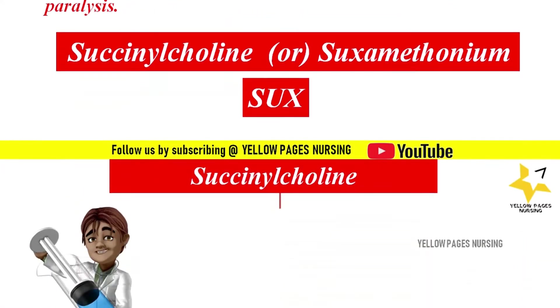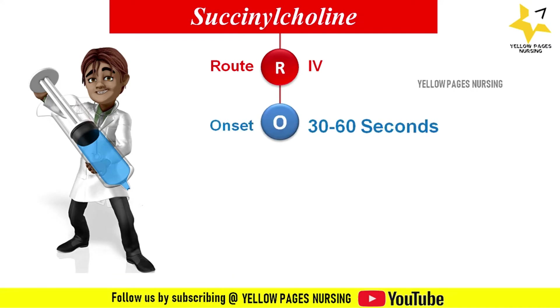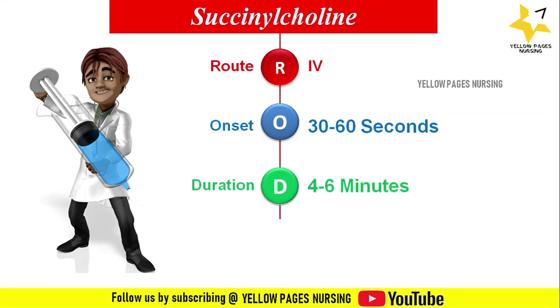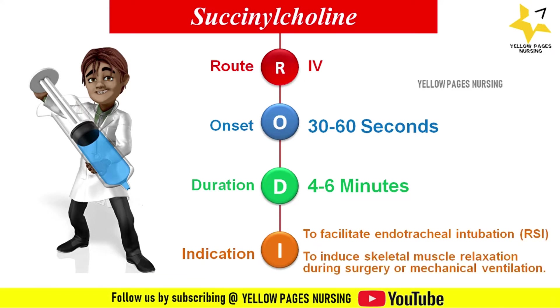Succinylcholine is given intravenously. The onset of action is 30 to 60 seconds and lasts for a duration of four to six minutes. The indications are: it is used as an adjunct to general anesthesia to facilitate endotracheal intubation, or as the choice for rapid sequence intubation, to induce skeletal muscle relaxation during surgery or mechanical ventilation.